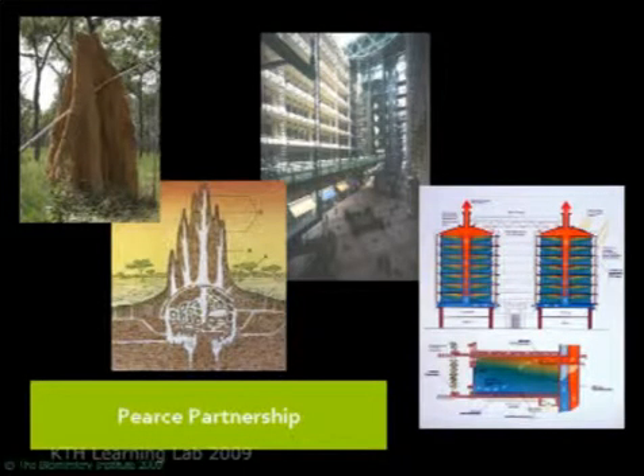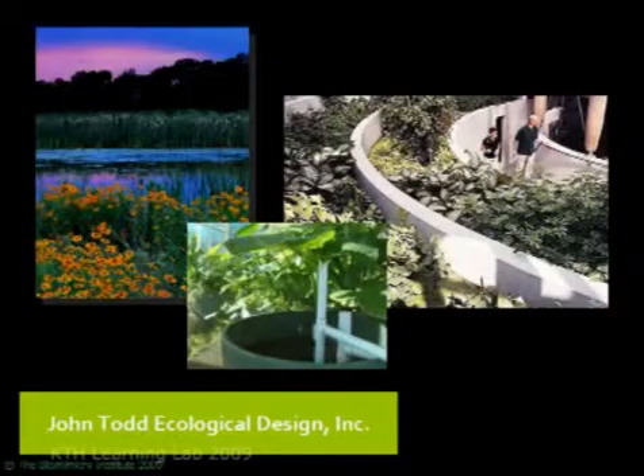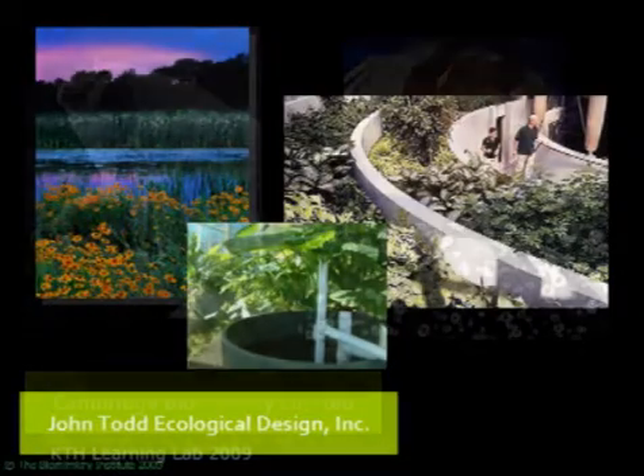Who would have thought that? You get a multi-purpose building in Africa that uses 90 percent less energy for air conditioning by emulating the strategy found in a termite mound.